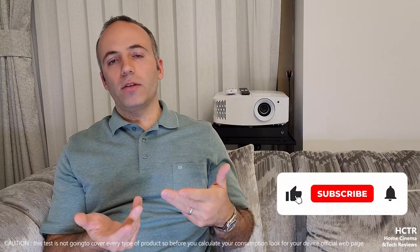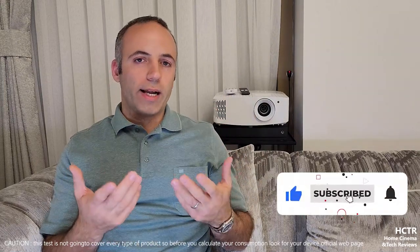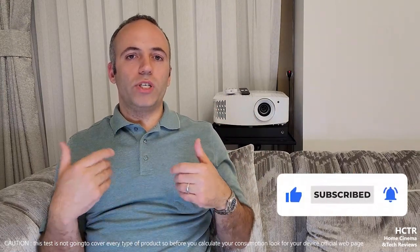If you're into LED projectors - next generation, new generation projectors - we'll be taking a look at the OneBoo T2 Max New that I currently have. That way, we'll measure the power consumption of a Full HD small device and the difference between a huge bulb-style 4K projector and a small bedroom-style projector.